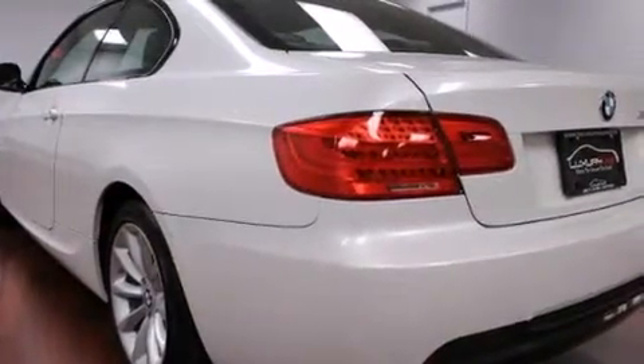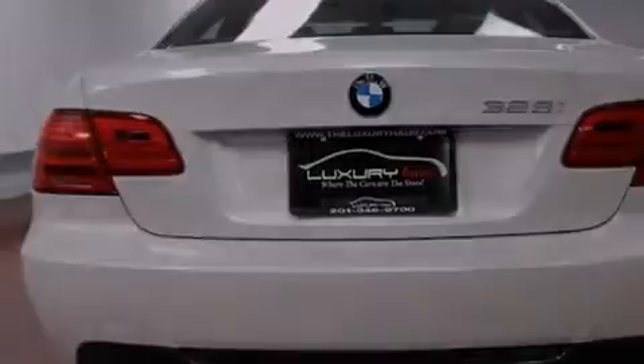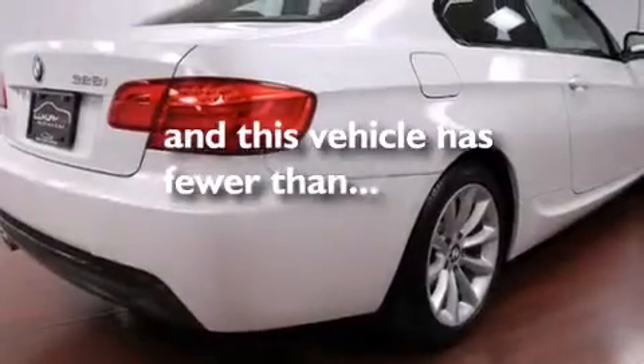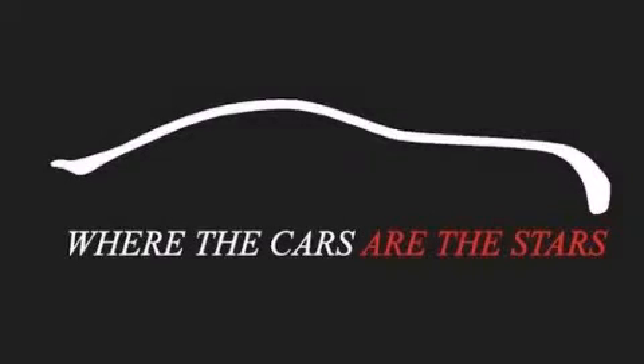All of the following features are included: BMW individual composition, variable valve timing, and this vehicle has less than 22,000 miles. Stop by today and test drive this automobile for yourself.